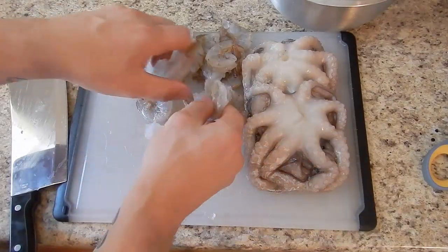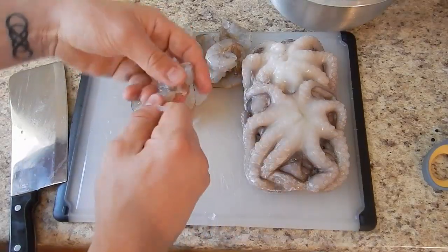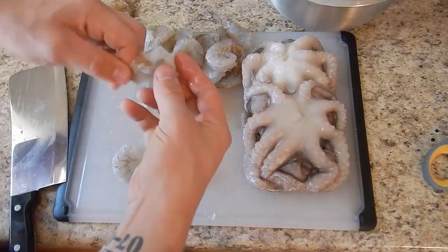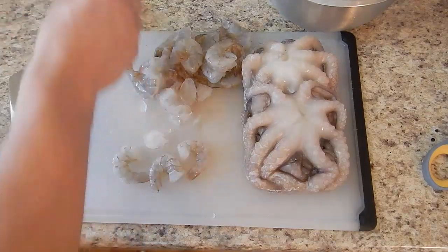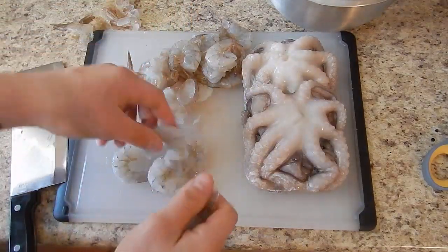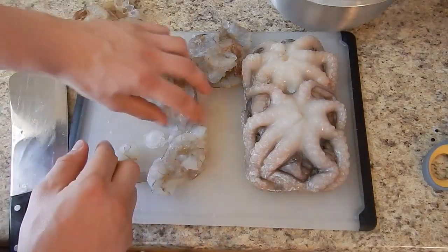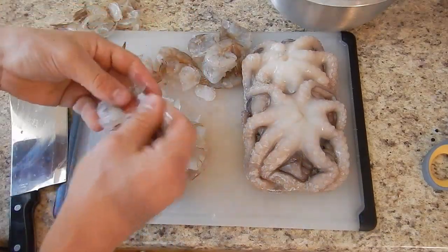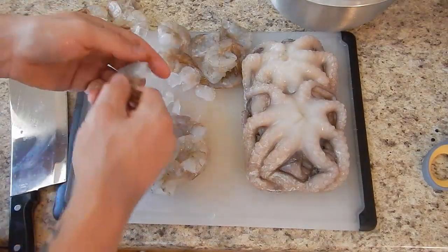Shrimp — you have to peel them first. And you don't want to cook any of this stuff because you want it to have the most nutrients possible. When you cook things, it can really take some of those nutrients out of it, at least for the saltwater fish anyway. They peel a lot easier when they're not cooked, too.